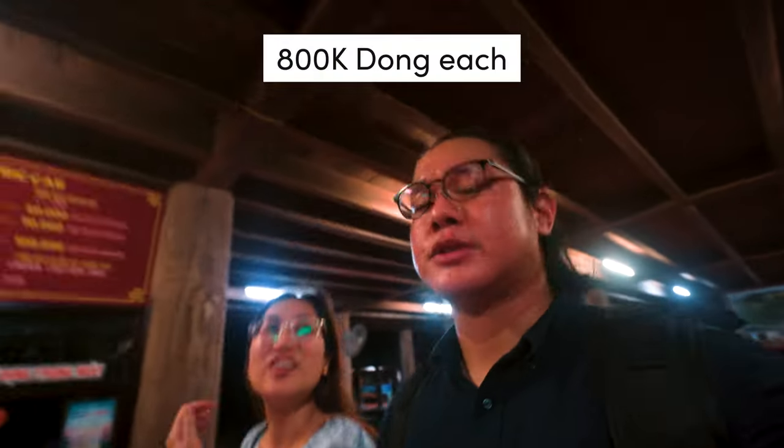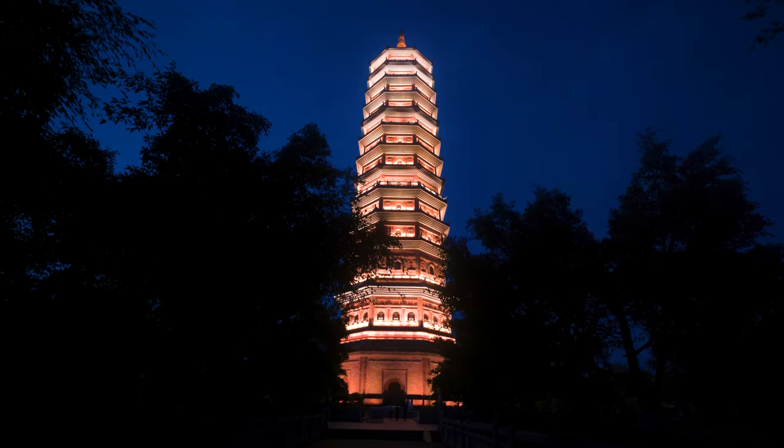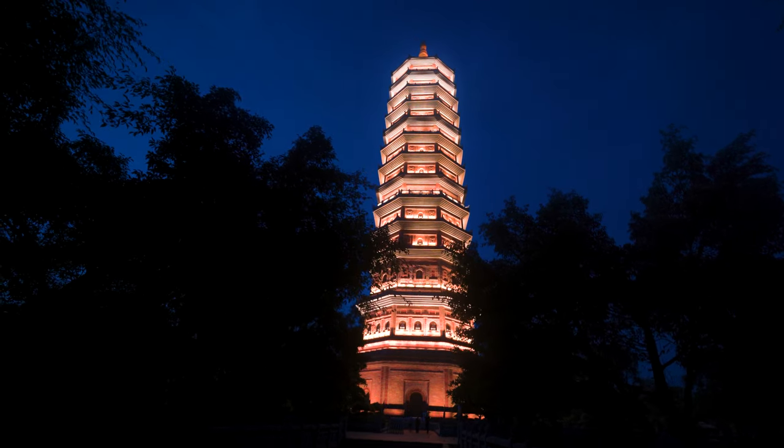That's it for Bai Dinh Pagoda. It cost a total of $800,000 to build which was quite a story we'll explain in a bit. We didn't go for one attraction which is the caves, and as you can see it's already very dark. If you come here at night it's also nice because there will be lights.